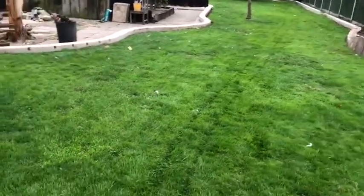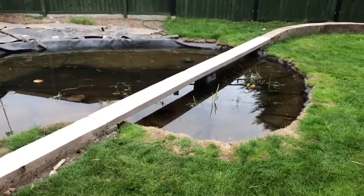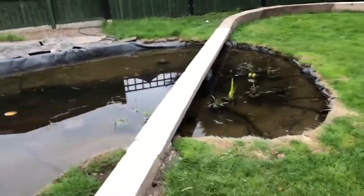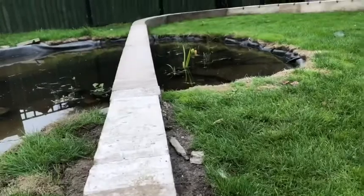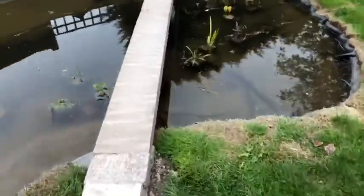We'll see how we go. Believe it or not, the bridge is in place. There we are. Worked out well. Fits perfectly.